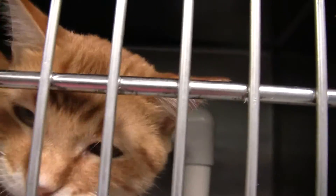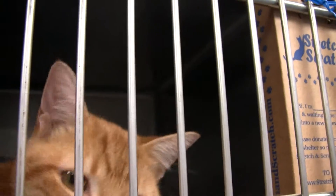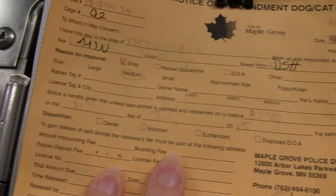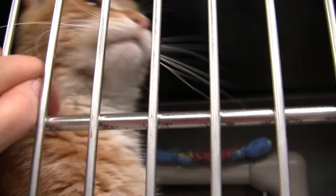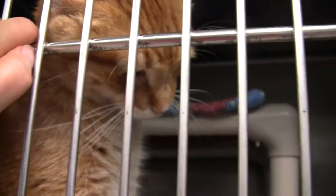Here is the guy who I forgot to write his name on his kennel. Neutered male. He was in the quarantine room last week, but he is back in the healthy room again. He is very friendly — yes, you're very friendly, aren't you? Good boy.